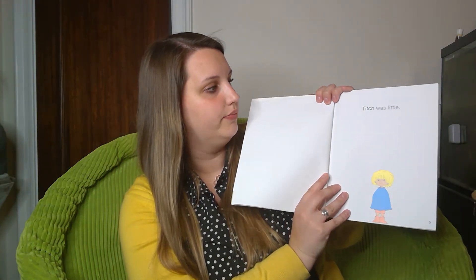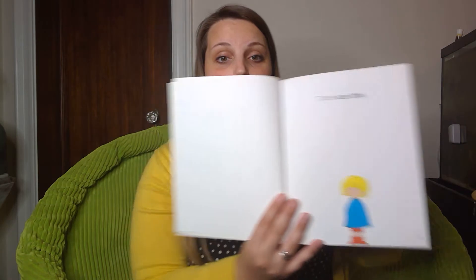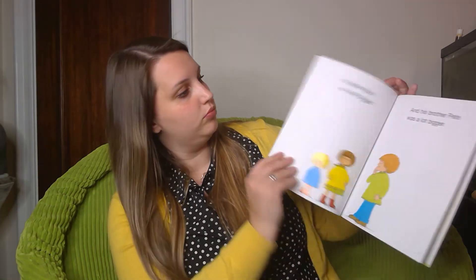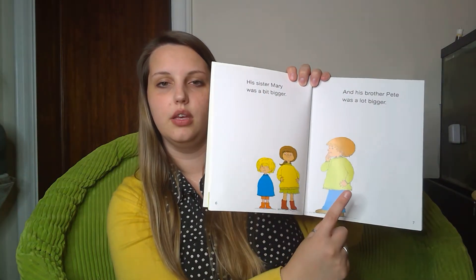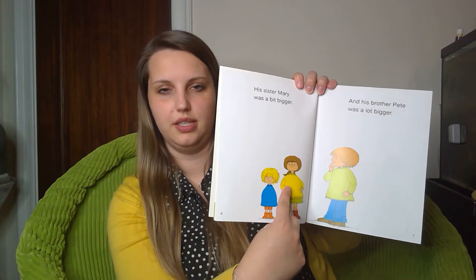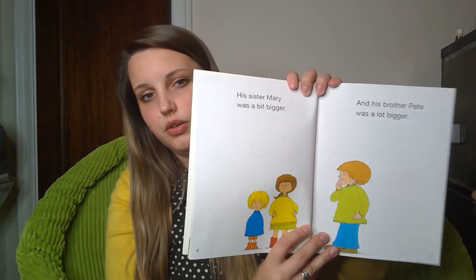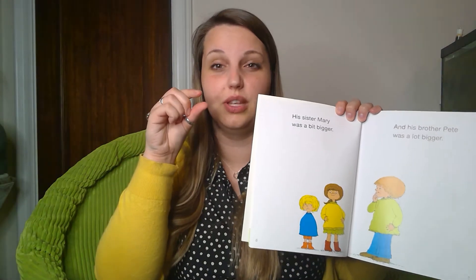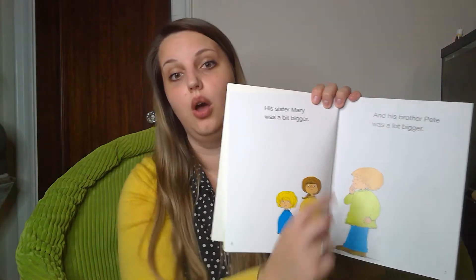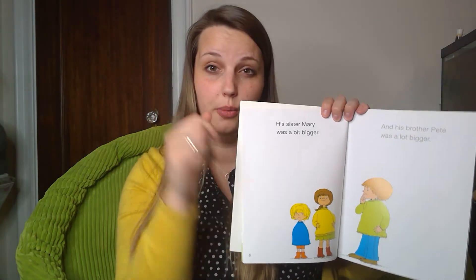Titch was little — guess we were right. This character's name is Titch. His sister Mary was a bit bigger. Looking at our two characters, this one is probably Mary because she's only a little bit bigger. And his brother Pete was a lot bigger than Titch, but Mary's only a little bit bigger.